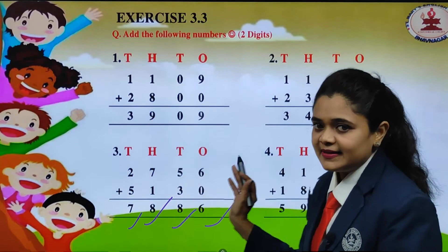Let us see the next one. Here we have 4165 plus 1823. We arrange according to the place value. Now let us add: 5 plus 3 is 8, 6 plus 2 is 8, 1 plus 8 is 9, and 4 plus 1 is 5. So when you add 4165 plus 1823, you will get 5988.